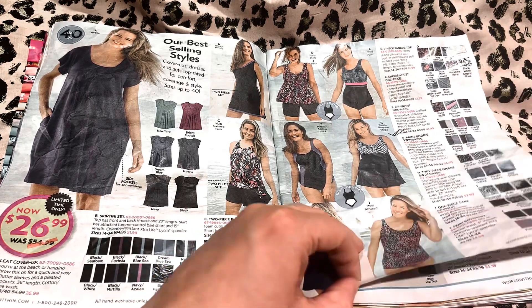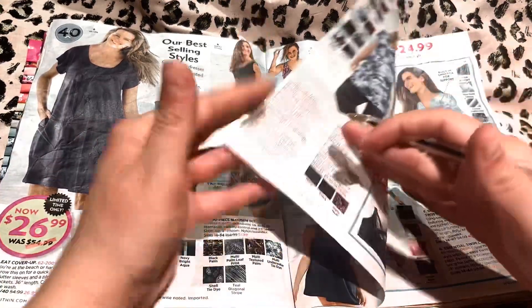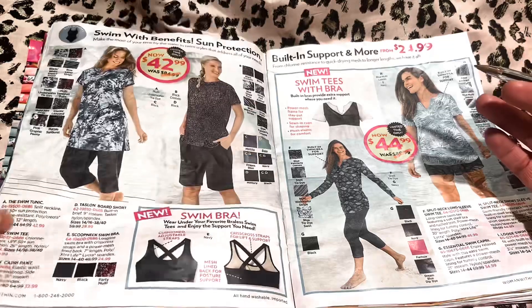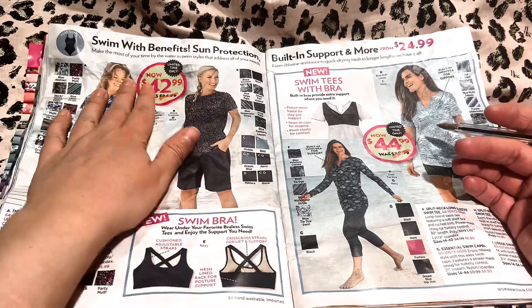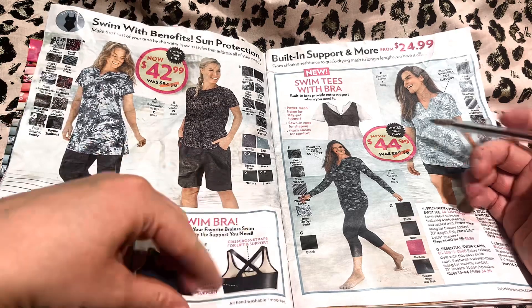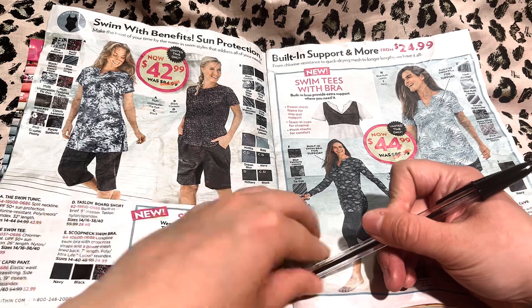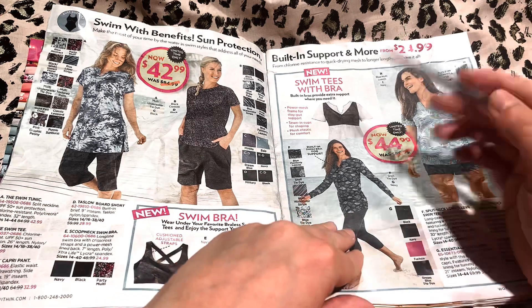I think blues and purples are very in season this year. These over here — swim with benefits, sun protection, and the swim bra too for added support.